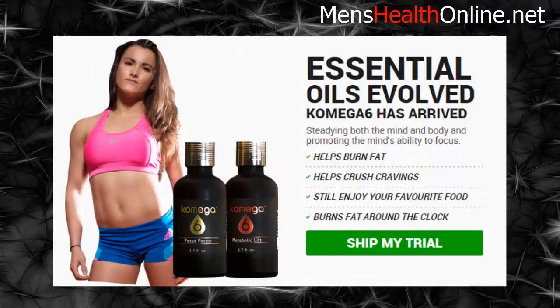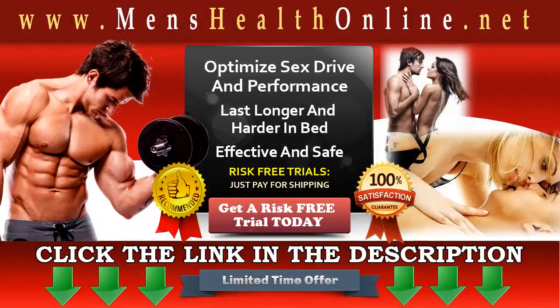Comga 6 has separated itself from the competition, with Carrier Supreme oil having absorption capabilities far exceeding any other carrier oil in the world — you will see and feel the results instantly. Click the link in the description to get your risk-free trial and visit mensHealthOnline.net for other related products and special offers. Read terms and conditions before claiming your risk-free trial. This is a limited time offer.